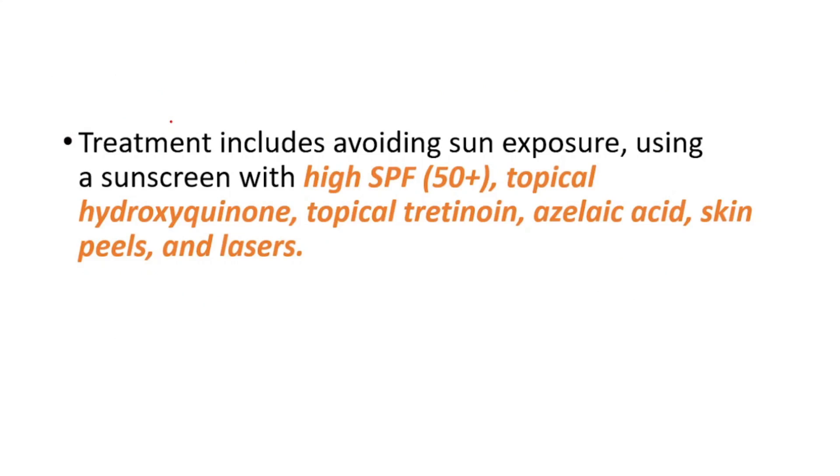Lastly, let's talk about the treatment. First, we recommend avoiding sun exposure and using a sunscreen with a high sun protective factor. Also, we can use topical hydroquinone, topical tretinoin, azelaic acid, skin peels, and lasers. Thanks for watching — go watch the Melasma video and share this video with your friends. See you in the next one.